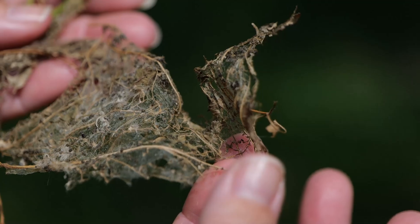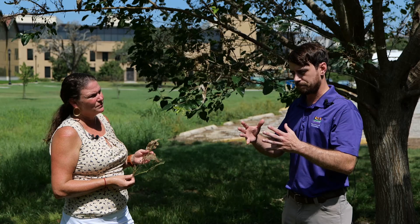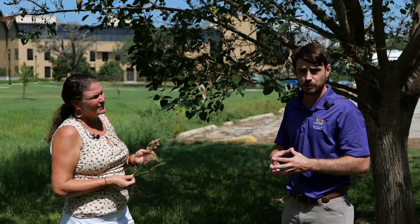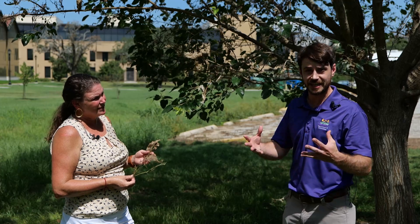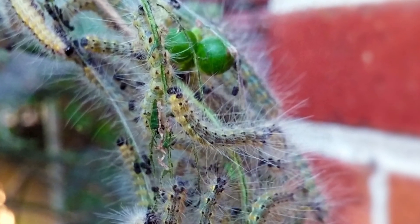What they do in these areas is create a web and feed upon the leaves, skeletonizing them. Now as far as the damage they will do, they're not problematic as far as a pest insect goes. However, in production environments as well as areas where we need shade, they can impact both the foliage that provides shade as well as the fuel that plants need for production of crops.